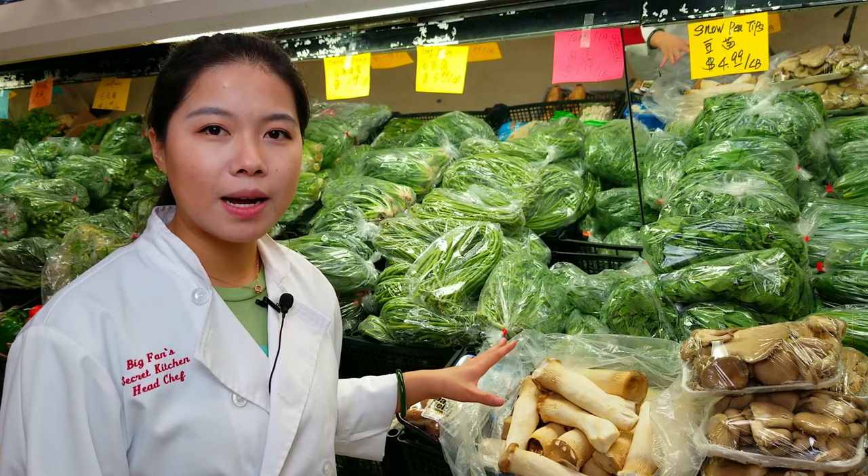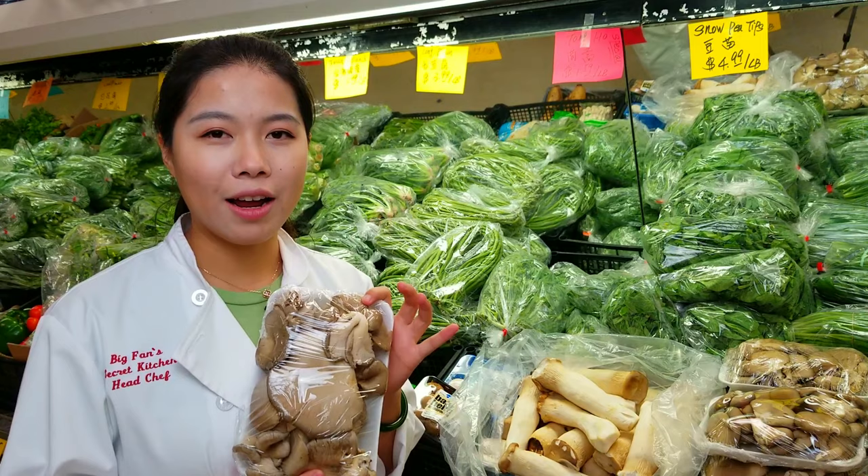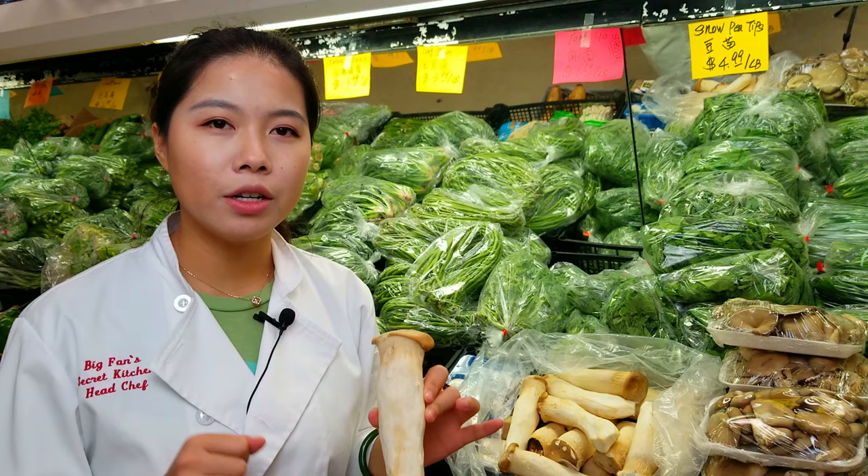Here's the Asian grocery store vegetable aisle. They have a lot of different types of mushroom here. For example, this oyster mushroom — it tastes really good when you deep fry it and eat with salt and pepper. And another thing is this king oyster mushroom. It looks a little bit weird, but if you slice it up and cook with butter, salt and pepper, it could be a very good side dish on your table.